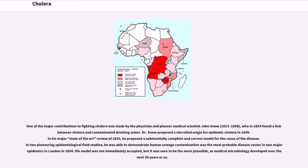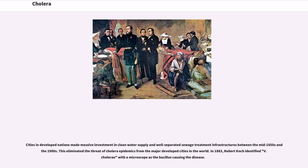John Snow in 1854 found a link between cholera and contaminated drinking water. He proposed a microbial origin for epidemic cholera in 1849. In his major review of 1855, he proposed a substantially complete and correct model for the cause of the disease. In two pioneering epidemiological field studies, he was able to demonstrate that human sewage contamination was the most probable disease vector in two major epidemics in London in 1854. His model was not immediately accepted, but it was seen to be the more plausible as medical microbiology developed over the following decades. Cities and developed nations made massive investment in clean water supply and well-separated sewage treatment infrastructures between the mid-1850s and the 1900s, which eliminated the threat of cholera epidemics from major developed cities.